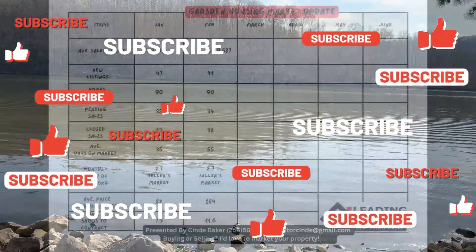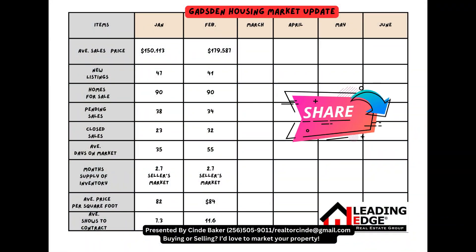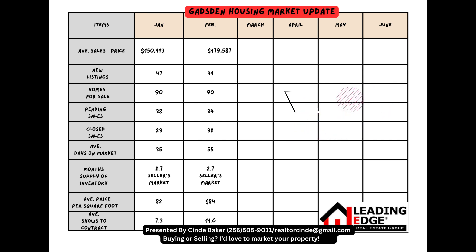First, we're going to look at the Gadsden housing market to see how it performed in February. The average sales price went up to $179,587. New listings went down to 41. Homes for sale stayed the same at 90. Pending sales went down to 34. Closed sales went up to 32. And the average days on market went up from 35 to 55. The month's supply of inventory was at 2.7 in January and stayed at 2.7 in February, so it's a seller's market still.